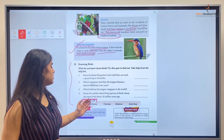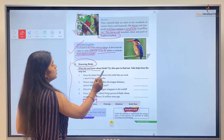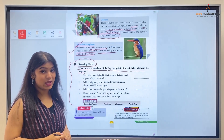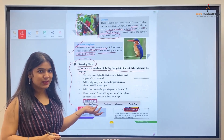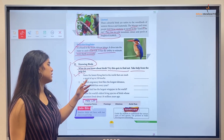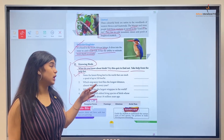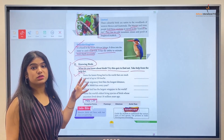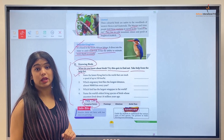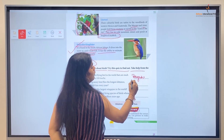Now let's do a quiz. Below is a help list about birds — try these questions to find out what you know. Question 1: Name the fastest flying bird in the world that can reach a speed of up to 320 km per hour. The answer is the Peregrine Falcon, which is considered the fastest flying bird. We will write: it's a Peregrine Falcon.